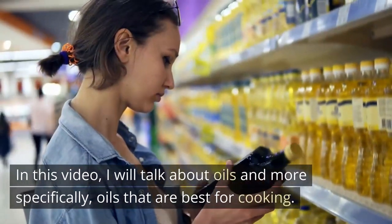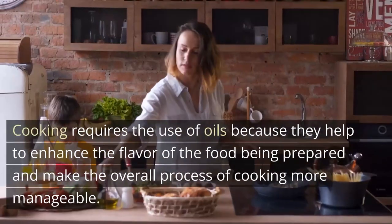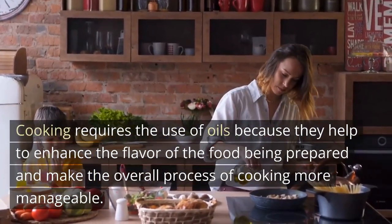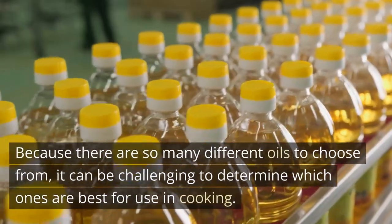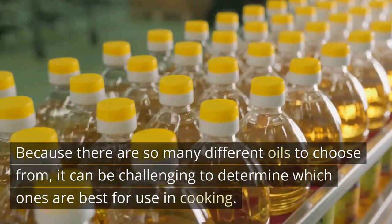In this video, I will talk about oils and more specifically, oils that are best for cooking. Cooking requires the use of oils because they help to enhance the flavor of the food being prepared and make the overall process of cooking more manageable. Because there are so many different oils to choose from, it can be challenging to determine which ones are best for use in cooking.